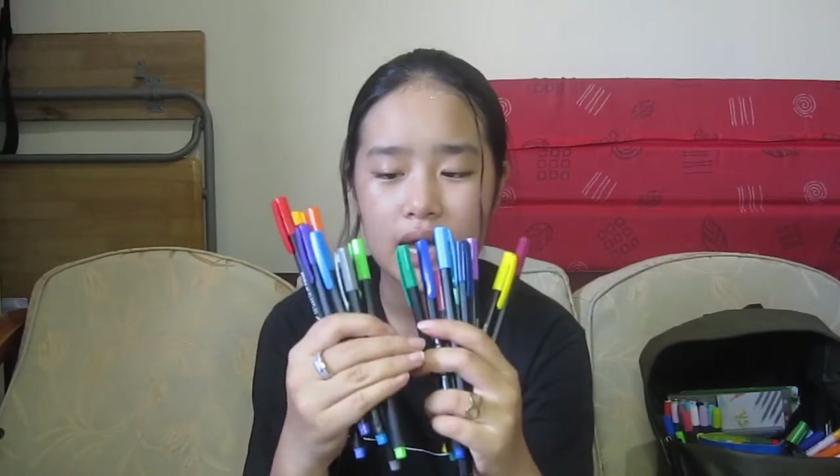Here I have the Dong A Hexa Plus fineliners. They have a lot of colors — I think these are 20. These are one of my favorite fineliners because of the wide range of colors and great quality. For a pack of 20, these were 200 to 300 pesos, which is quite a good price range. You guys should get these because they are really good.